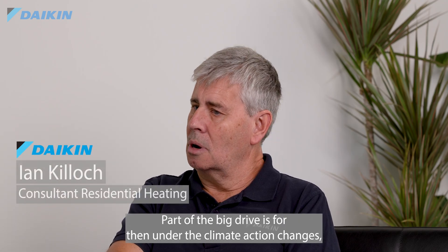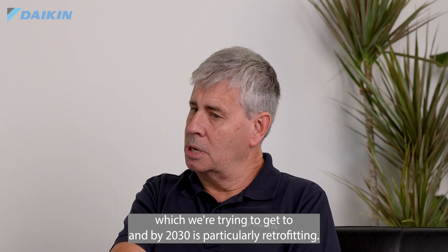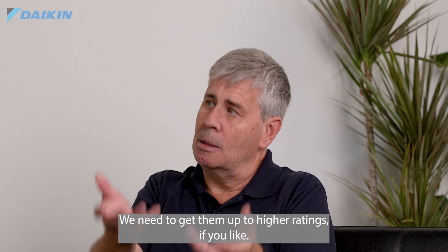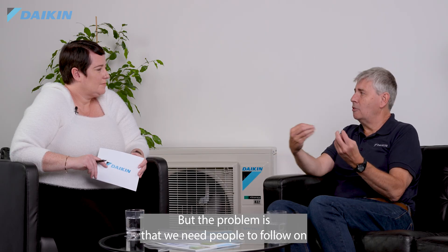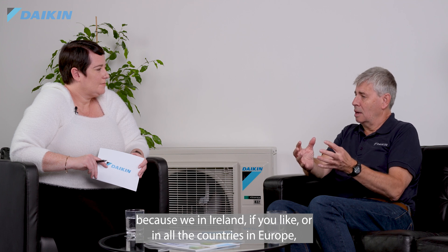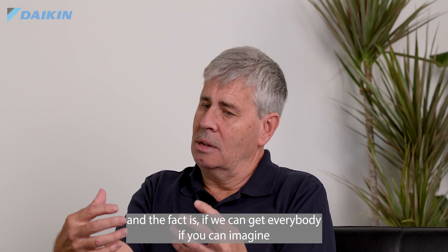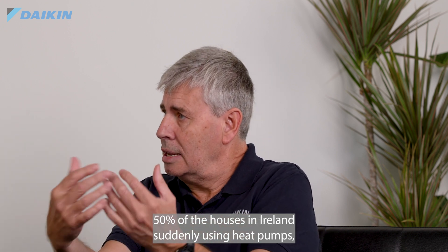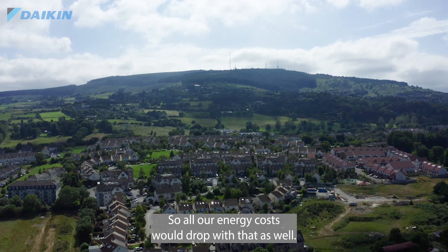Part of the big drive is under the climate action changes which we're trying to get in by 2030. It's particularly retrofitting, so older houses that may be D and E rated — we need to get them up to higher ratings. The problem is we need people to follow on, because here in Ireland, and in all countries in Europe, we have very high energy bills and we have to import all our gas and oil. If you can imagine 50% of the houses in Ireland suddenly using heat pumps, that would be a major drop in fossil fuels, so all our energy costs would drop as well.